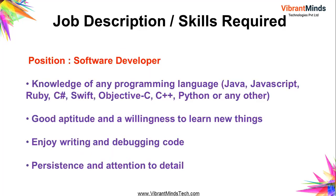The position offered by RSL is software developer or software engineer. The skills required include knowledge of any programming language such as Java, JavaScript, Ruby, C#, Swift, Objective-C, C++, Python, or any other programming language. You need excellent programming skills, good aptitude, willingness to learn new things, enjoy writing and debugging code, and have persistence and attention to detail.